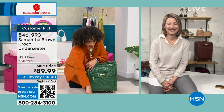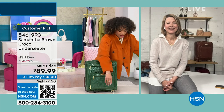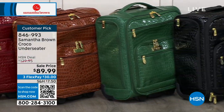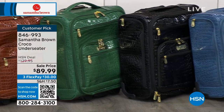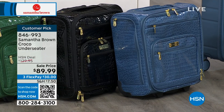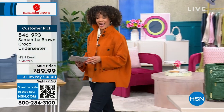Here's the final update: burgundy, about 70 left. There's your chestnut, deep green, black — 140 left in black — and Bravo blue. Customer pick, $40 off. Take advantage of the savings now while we have the quantity you need. Item number 846-993.